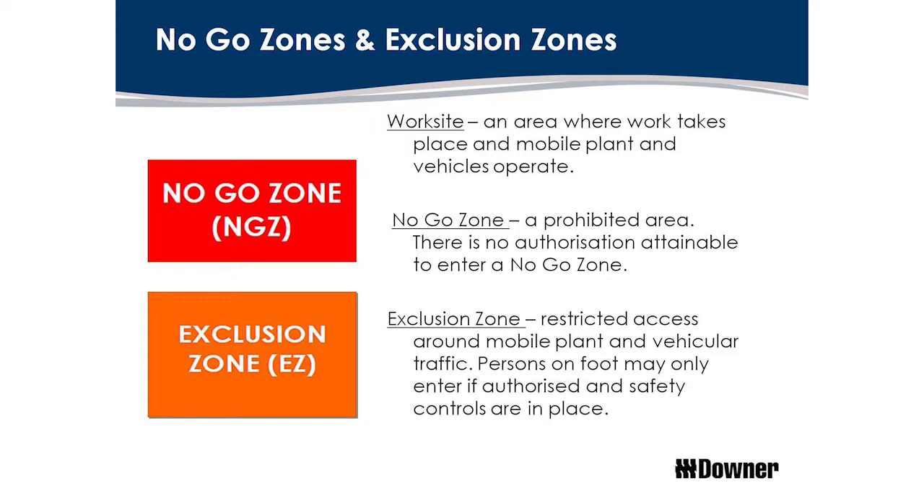What we're trying to do is focus on this person and make sure they understand what they need to. That's why I like what we've come up with. In Downer we've developed no-go zones and exclusion zones. It's a very simple idea: when the plant is moving, there's a no-go zone around it — whether it's in its pathway or a distance beside it — and nobody can go into it. Nobody can approach that plant or be in close proximity.